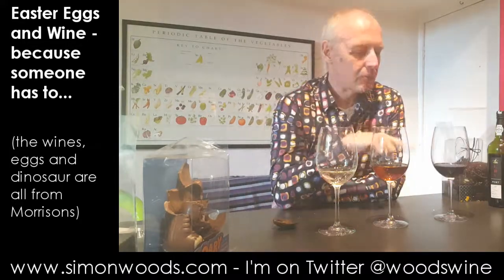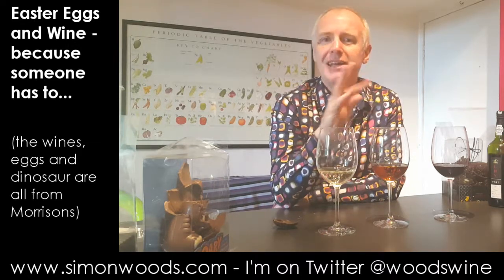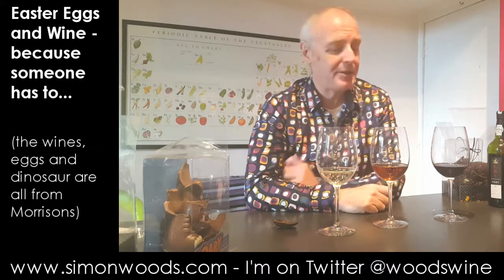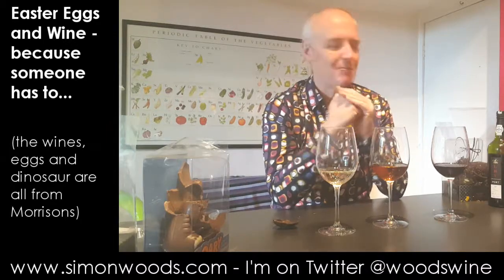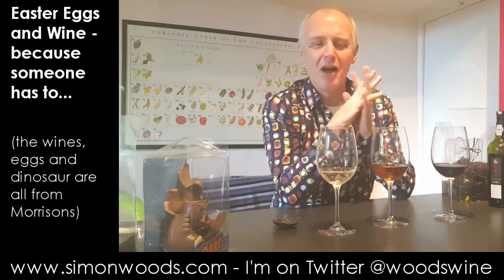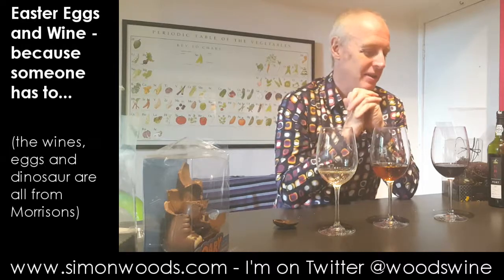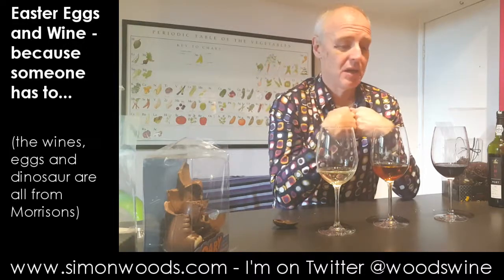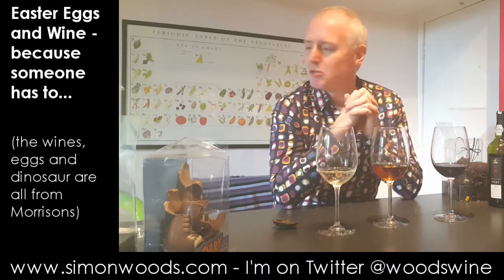Final pairing: the dark chocolate with the port. That works nicely. That Black Forest character — the cooked cherry flavour — seems to accentuate that same character in the wine, and I don't notice the firmness of the wine as much. It's almost as if the chocolate has a little bit of firmness too. The two sit together and have quite a serious conversation — after a few little bits of egg and a few slips of port, they're starting slapping each other on the back. Each wine went well with one of the eggs, though perhaps not quite the way Morrison's thought.